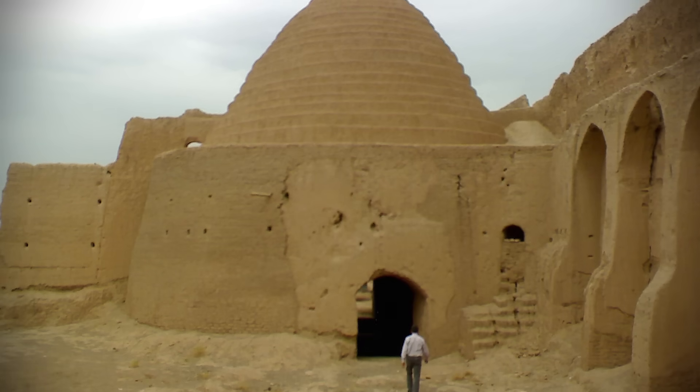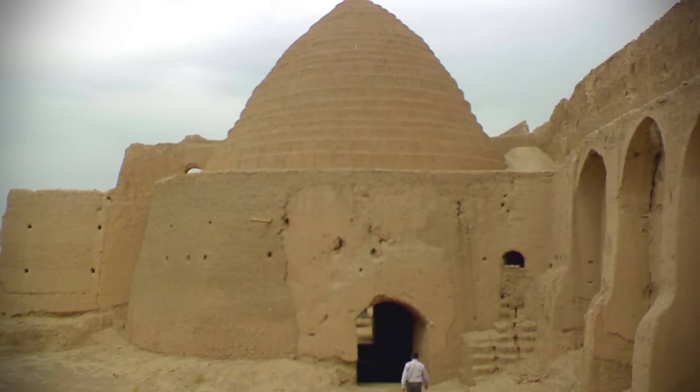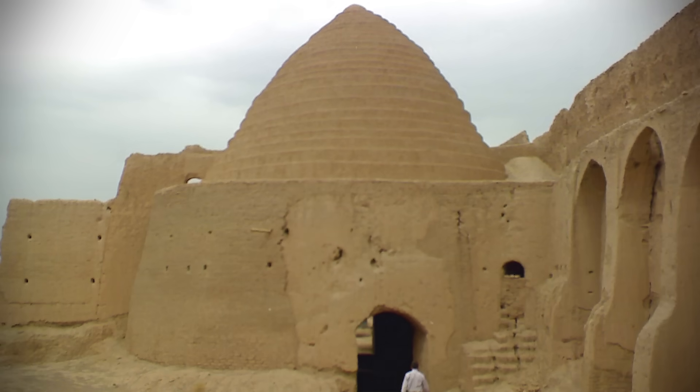Most remarkably of all, under certain conditions, temperatures could even be brought below freezing, allowing the Persians to pull off yet another remarkable feat: making ice. Outside of its windcatchers, perhaps Yazd's most iconic architectural features are its ab-anbars, or domed cisterns.